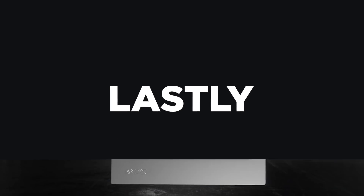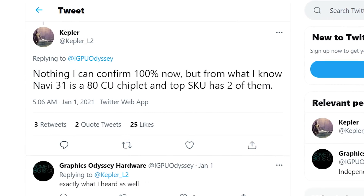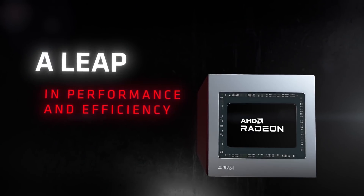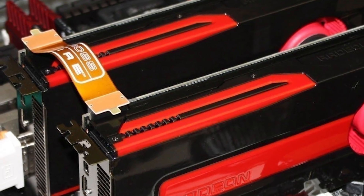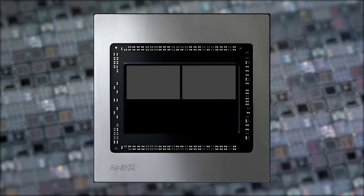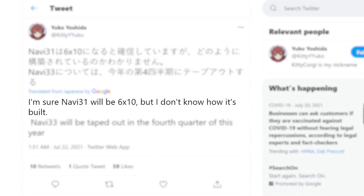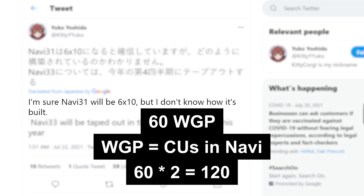And lastly for today, we have specs and release timing on AMD's next-gen GPUs. So far we've heard from multiple sources that AMD's RX 7000 GPUs are set to be the first ever consumer multi-chip module cards, at least the highest-end Navi 31 and Navi 32, which would make the RX 7000 one of the biggest GPU launches in nearly a decade. Think of it like Crossfire or SLI, but Windows looks at it as one GPU. We have a tweet from leaker Kitty Yuko, formerly known as Kitty Corgi, stating that he's sure Navi 31 will be 6x10, which implies we're looking at 60 WGPs or CUs per cluster for a total of 120.